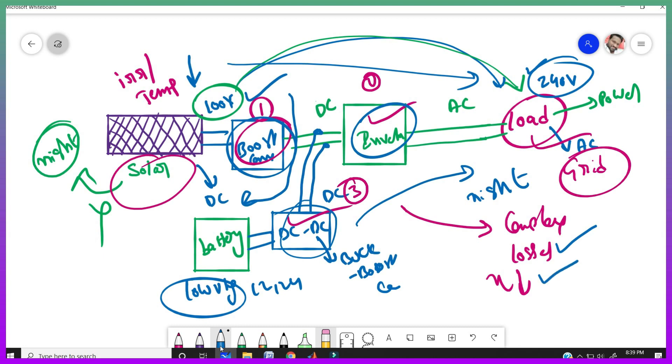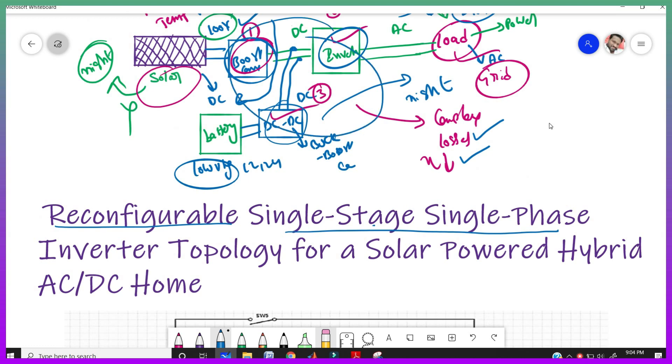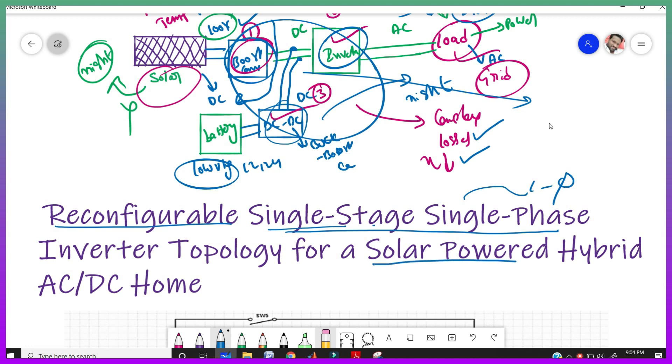That new circuit is a reconfigurable single-stage, single-phase inverter topology for a solar-powered hybrid AC/DC home. Instead of doing multiple conversion stages, in our circuit we take only a single stage. Our product is a single-phase inverter topology — meaning unlike the conventional technique where only AC loads or the grid are supplied, in our circuit we can supply either AC or DC to our home.